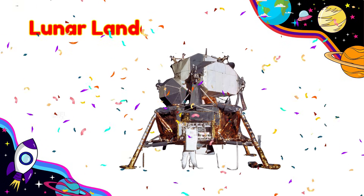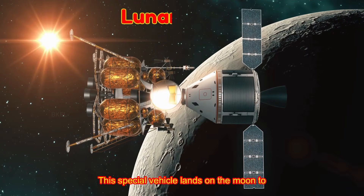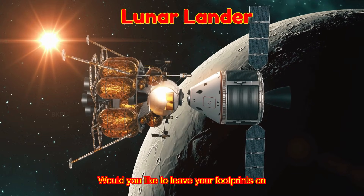Lunar Lander! This special vehicle lands on the moon to carry astronauts safely. Would you like to leave your footprints on the moon?